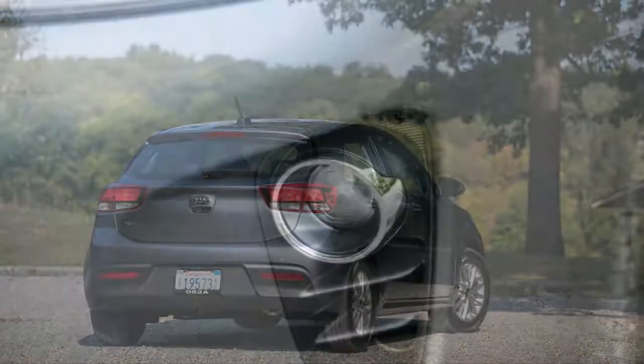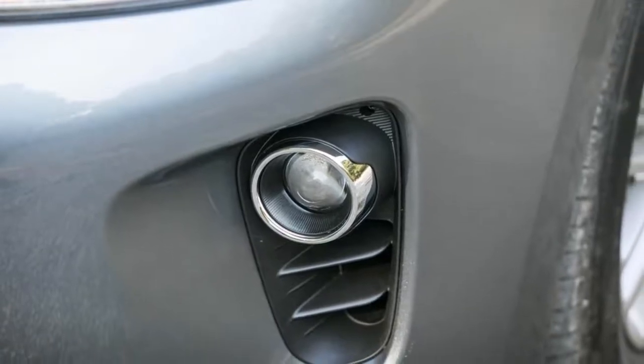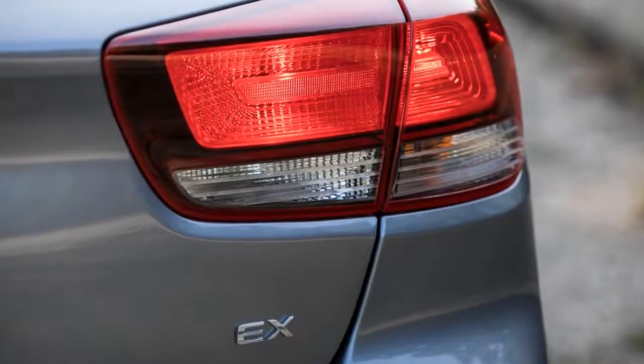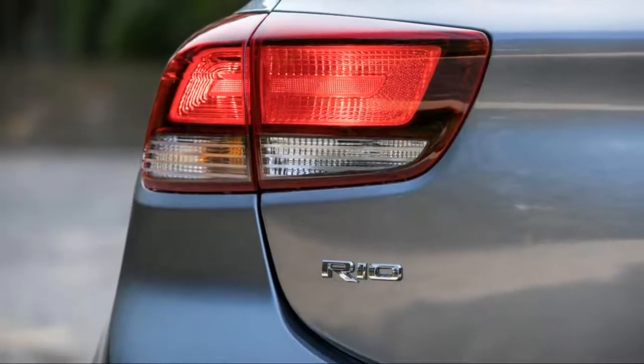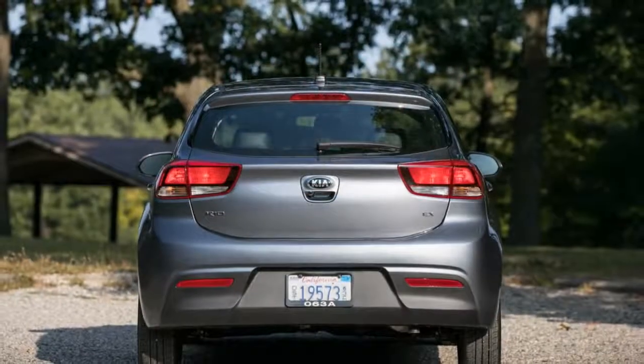There is not much enthusiasm to be found in the numb steering, and the Rio isn't quite as sprightly as competitors such as the Honda Fit. But the Kia is significantly more poised than the tinny and buzzy Honda — we'd choose it over a Fit for a long road trip. This more refined demeanor matches nicely with the Kia's newly upmarket styling.